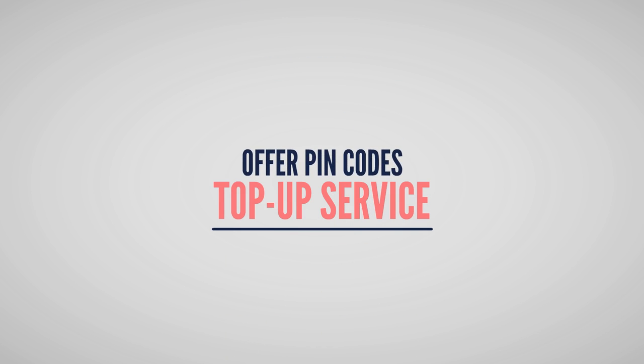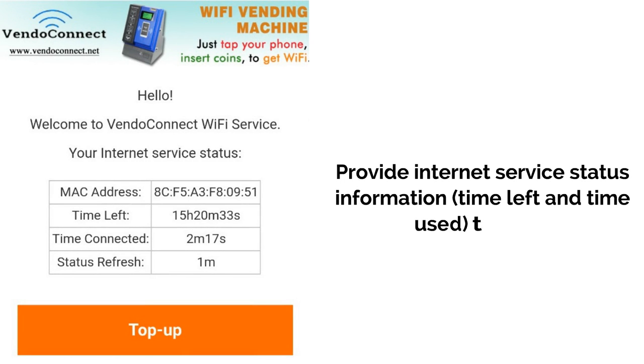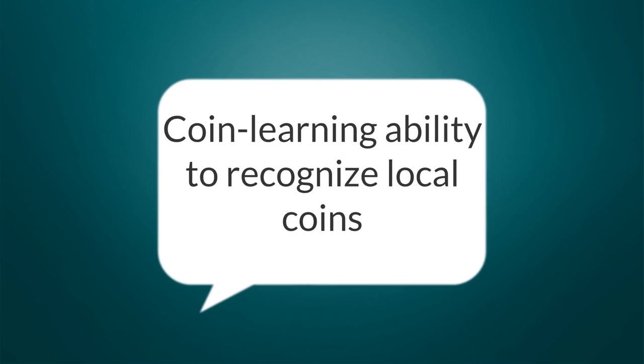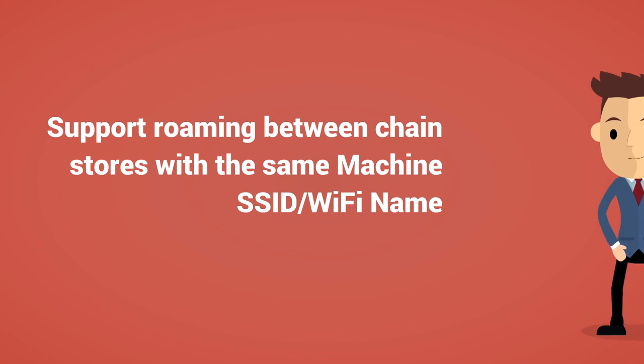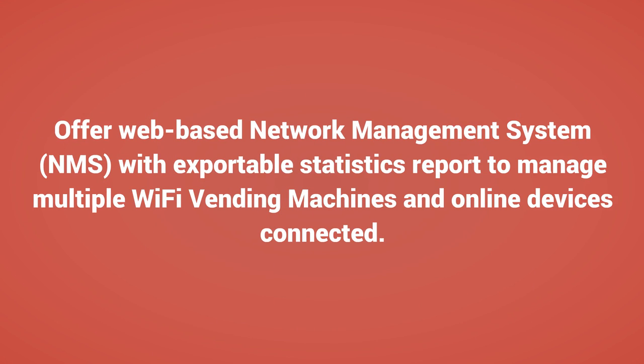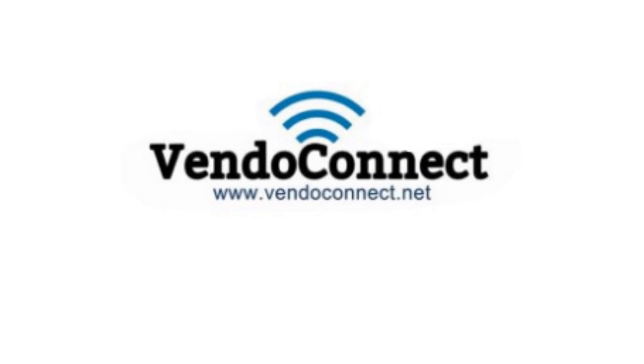Offers PINCODE top-up service for promotion and customer loyalty programs. Provides internet service status information — time left and time used — to users. Features coin learning ability to recognize local coins. Supports roaming between chain stores with the same machine SSID or Wi-Fi name. Offers a web-based network management system (NMS) with exportable statistics reports to manage multiple Wi-Fi vending machines and online devices connected. Visit www.vendoconnect.net for details.